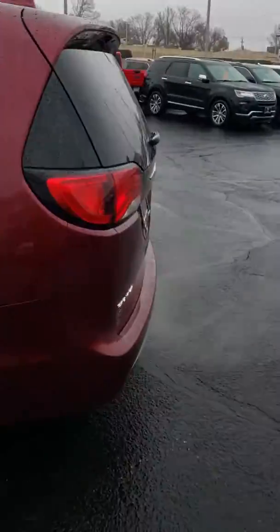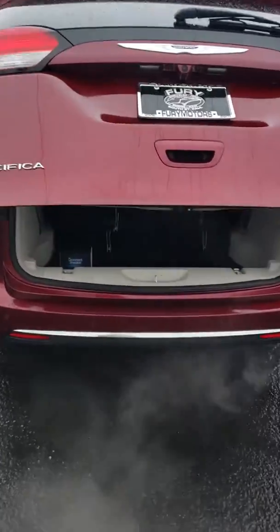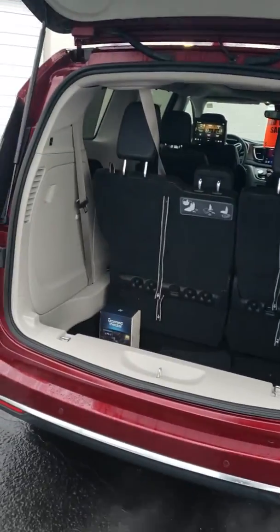We also have a power hatch in the rear which again makes it just a lot easier loading stuff in and out. These seats do all fold completely flat as the stow and go.